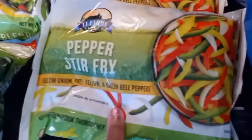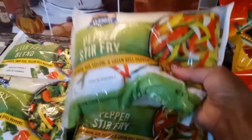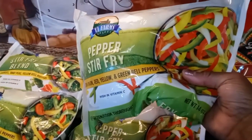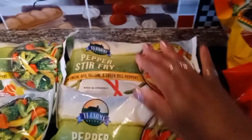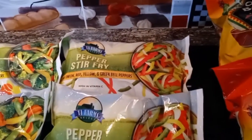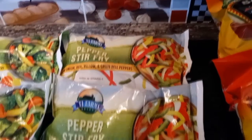One of my favorite frozen vegetables to pick up all the time is the pepper stir fry. Sometimes I get more onions, sometimes I get more peppers, but the point is it helps cut down my cooking time in the kitchen. I don't have to wash all that or slice all that, and I do like it.